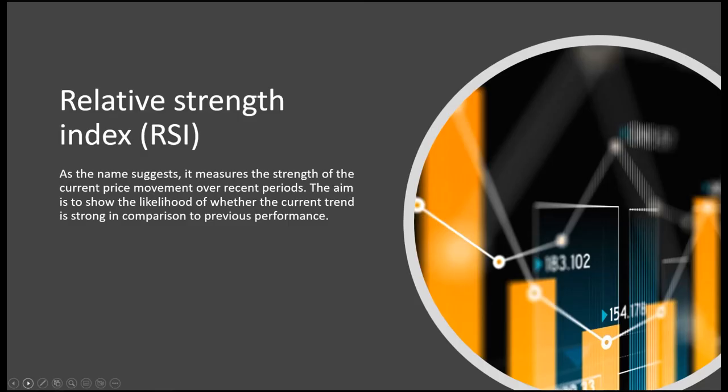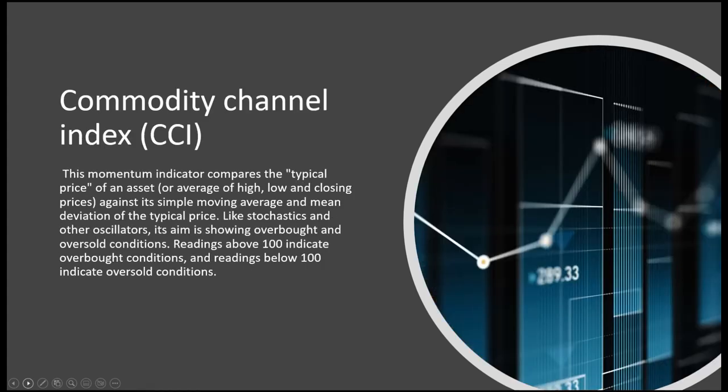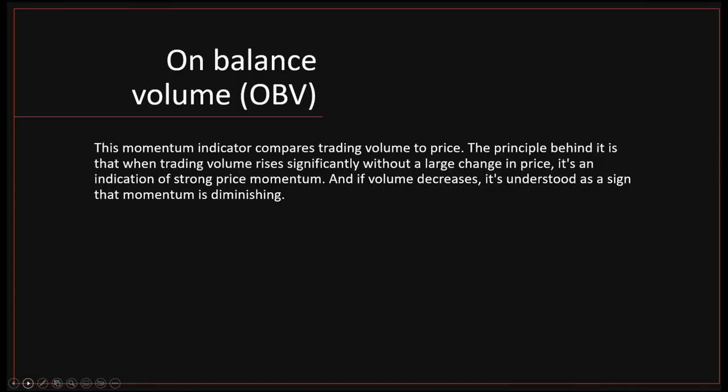RSI — the relative strength index — measures the strength of the current price movement over its recent period. Stochastics: the stochastics oscillator compares the current price of an asset with its range over a defined period of time. CCI — commodity channel index — compares the typical price of an asset against a simple moving average. And on-balance volume compares trading volume to price.